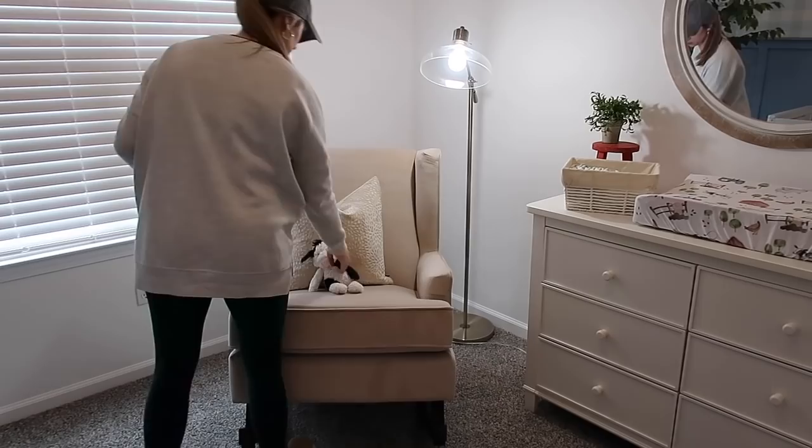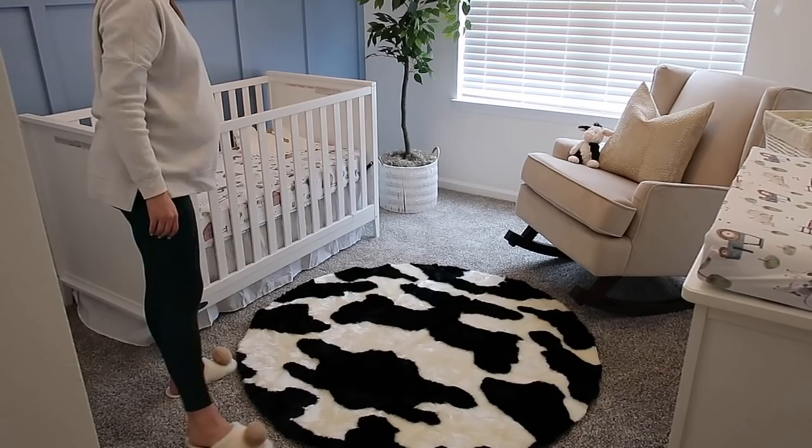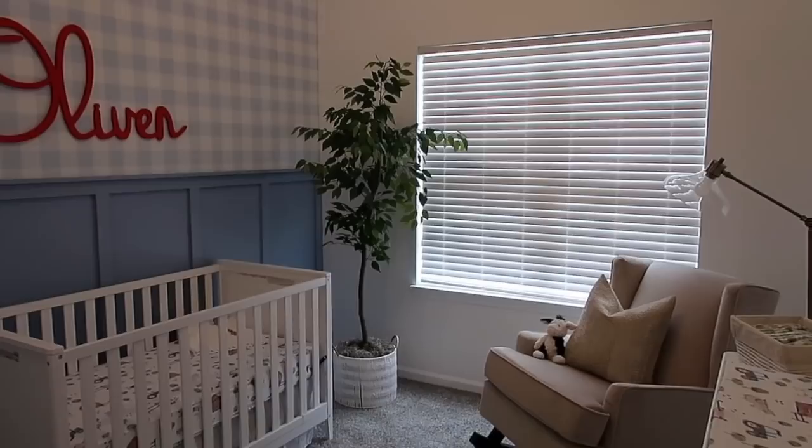This little plush cow is another thing that I've had my eye on ever since I found out I was having a little boy — I think it's so cute and cozy looking. My little brother actually picked that up for Oliver, so thank you, Asa. We love that little cow. I ordered this cow rug from Wayfair.com and I love it. It's super soft and cozy and it's a five-foot round rug, so I'll have that linked down below. I think it added such a fun pop in here.